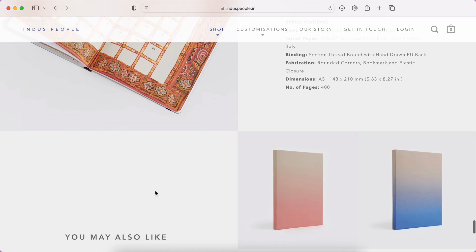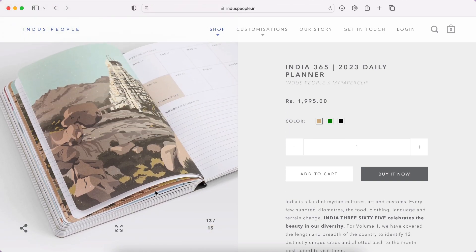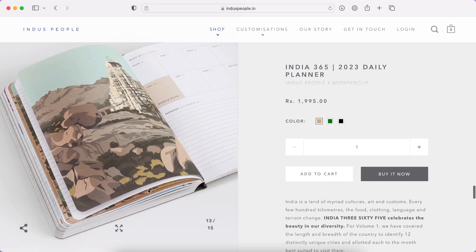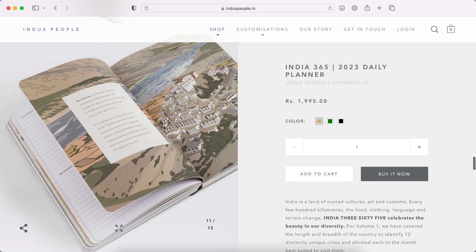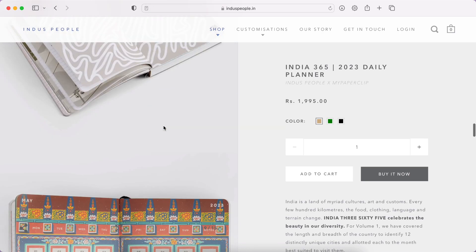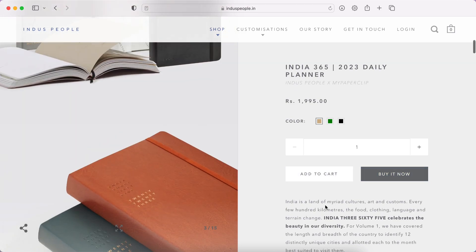I want to get this, but Happy Wagon is launching their 2023 collection tomorrow — a bunch of different planners, calendars, and all of that. So I'm going to wait for that, see what I like, and then decide, because I love their products and I want to show a wide variety of Indian planners. I know I'll probably end up buying this one too because it's just too pretty to pass, but I do want to wait and see the Happy Wagon launch first.